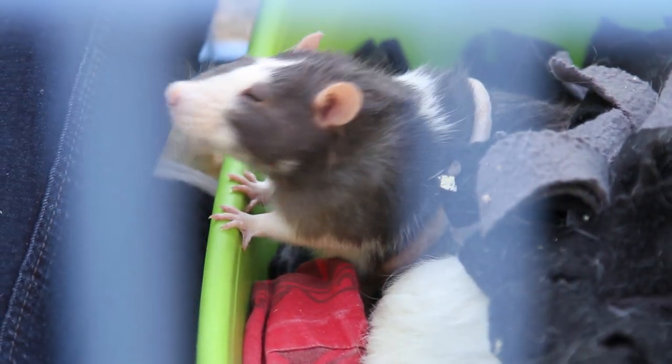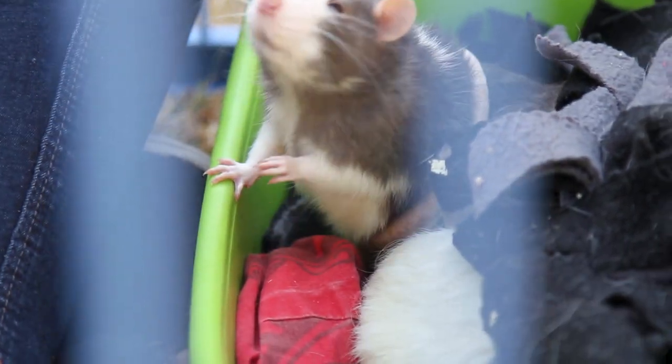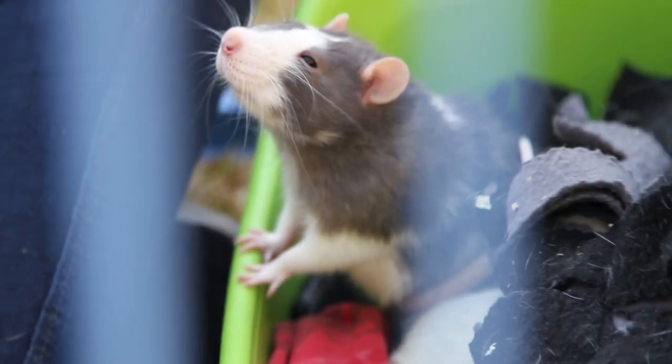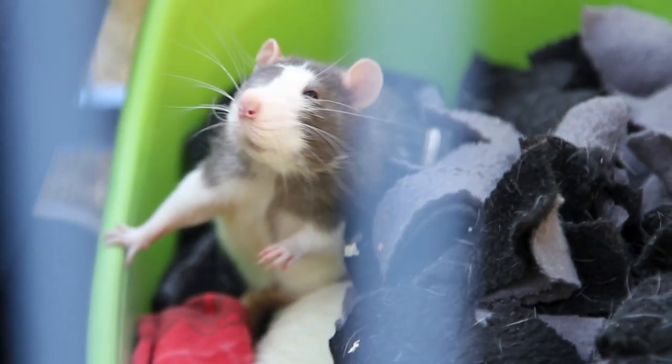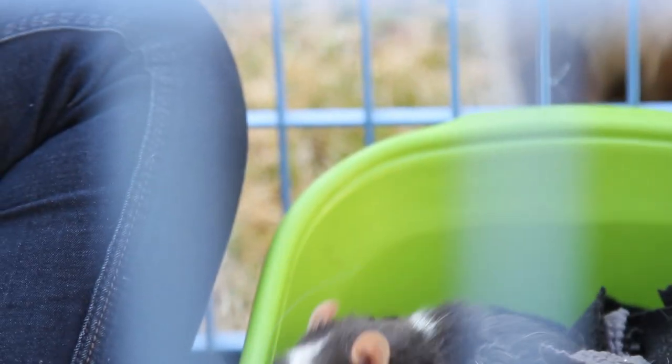We've always had rats since then, and those are our current boys. We chose boys because they tend to be more laid back than the females. The females are more active, and you obviously can't keep males and females together unless the male is neutered, because rats can reproduce very very quickly.